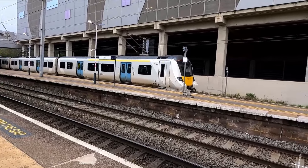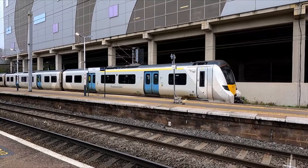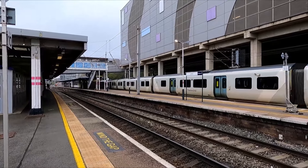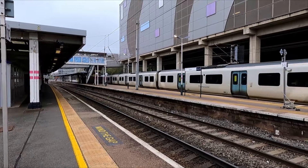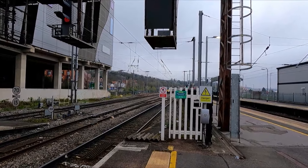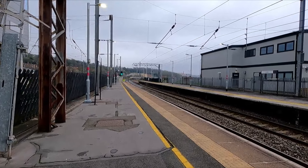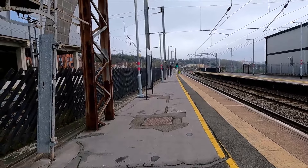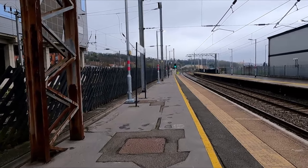The next train is the 1329 Thameslink service to Brighton, which is 700 140. That one's next stop is also Luton Airport Parkway. Normally the trains that run here are Rainham to Luton, but today they appear to be going to Sutton, extended out here rather than terminating at St Albans. They're more of a stopper as they do many more stops, whereas Brighton to Bedford does limited stops up to St Pancras.